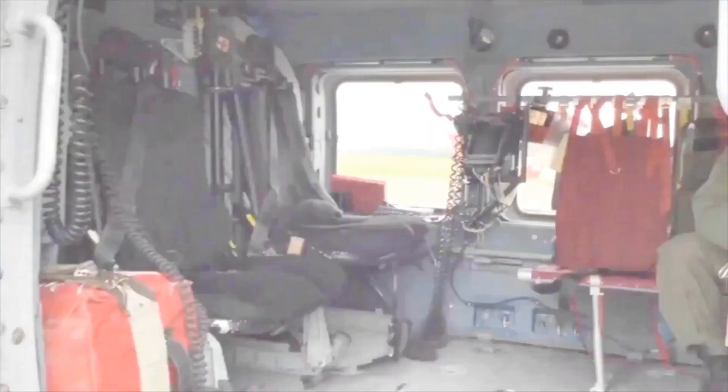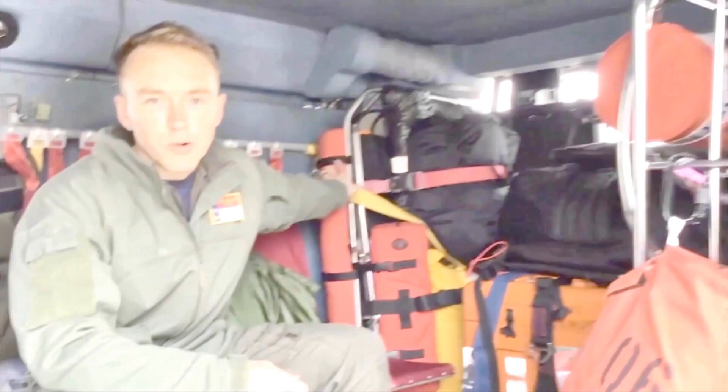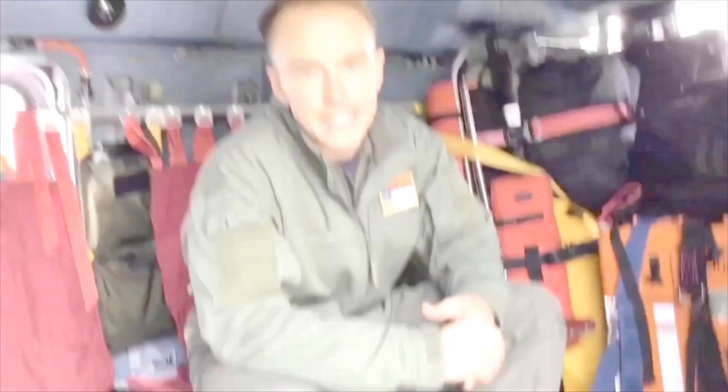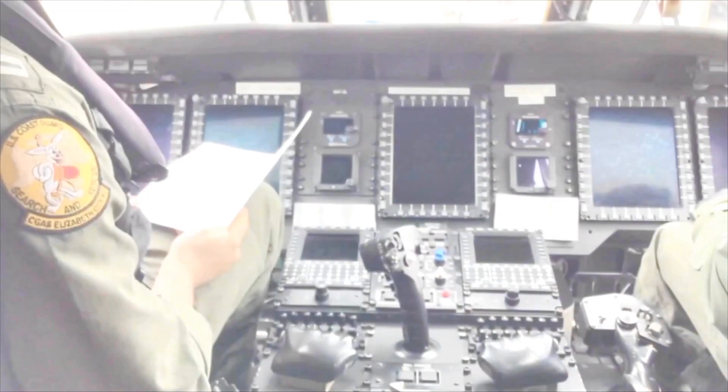So once a rescue swimmer brings a survivor into the cabin, we have multiple things that can be used to treat the survivor. We can use the basket to be able to pick them up. We also have what's called a litter back here in the corner — that's in case someone's really hurt and they can't walk around. Also in the cabin we have this big orange box, which actually contains a dewatering pump. That's in case a boat's taking on water and is actually flooding. As you can see with all these switches here, it's a lot of work to start this aircraft, so to help us out we have a long checklist to get her started.